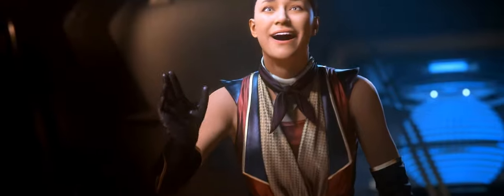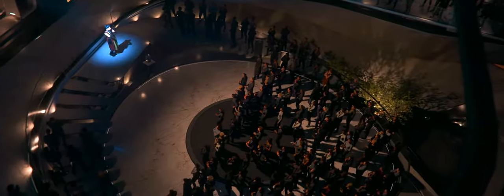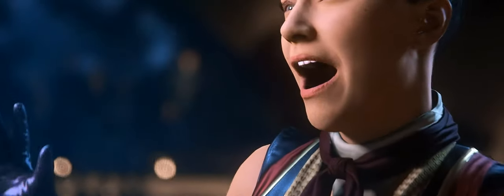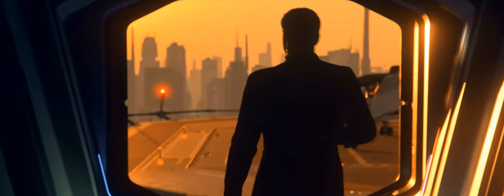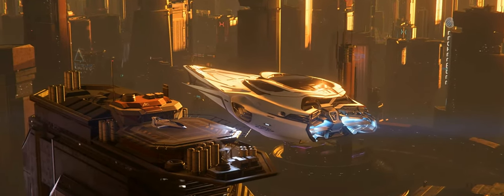The specifications are impressive. With a length of 210 meters, a width of 71 meters and a height of 40 meters, the 890 Jump is definitely an eye-catcher. Currently you can buy this beautiful piece of high technology for about 32.2 million UEC at New Deal in Lorville, Hurston. She is still one of the few ships that has only one version — only in the one stylish and iconic shape.